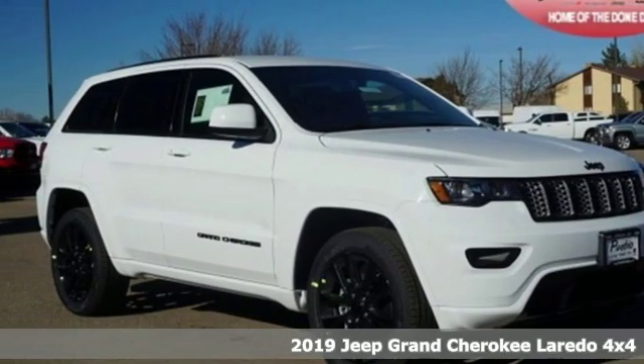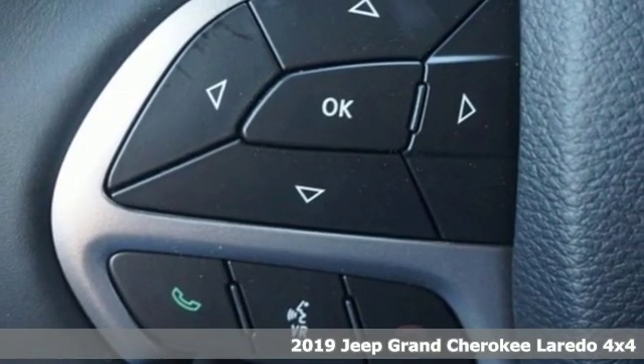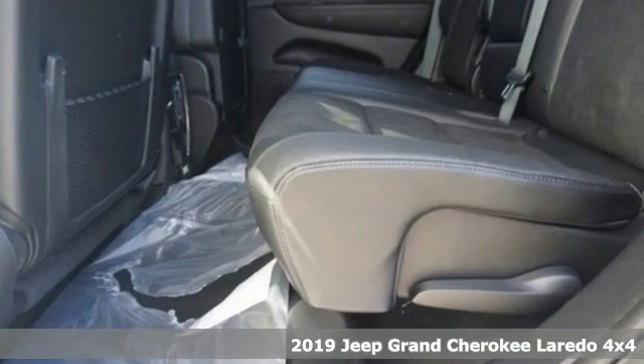Here's a new 2019 Jeep Grand Cherokee. Everywhere you want to go, anything you want to do, Jeep takes you there. Plus, it offers an exciting list of features.